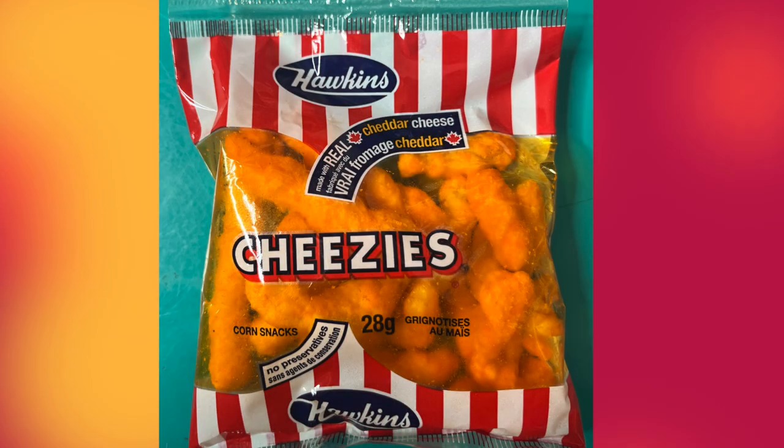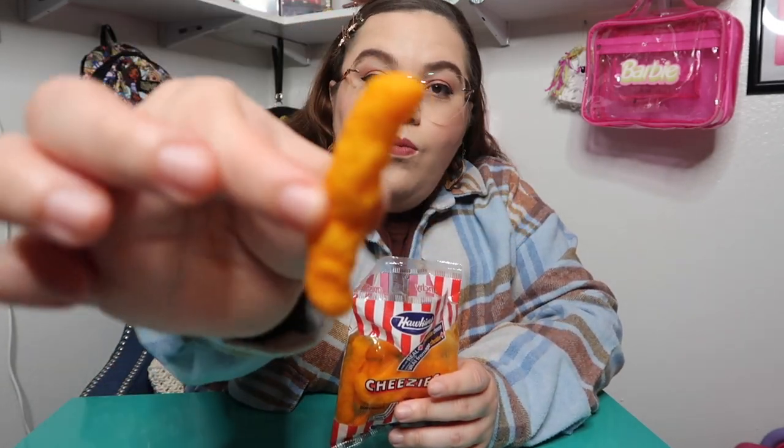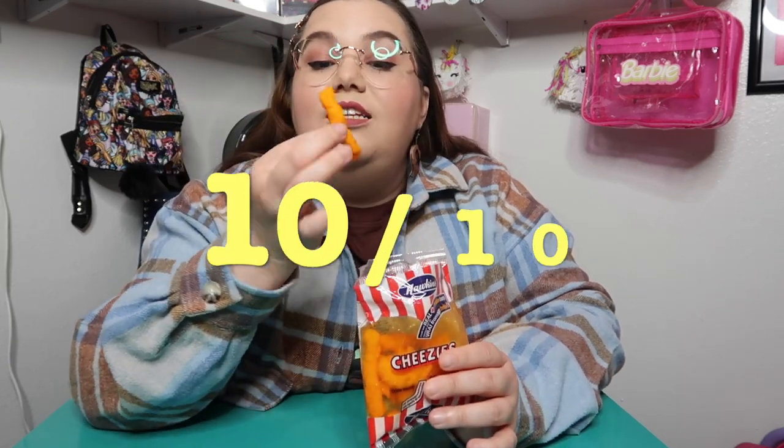The first thing I'm going to try are these cheese cheddar crunchies. They're called Cheesies and they're from Hawkins. I'm assuming they're going to taste just like normal Cheetos. I love the fact that because it's from Canada there's a lot of French words — and I'm not going to try to pronounce them. It smells like a Cheeto, it really looks like a Cheeto, it tastes just like what we have here in the U.S. but I like it nonetheless. It's a 10 out of 10 for me.